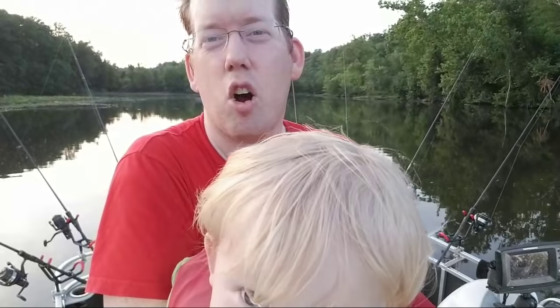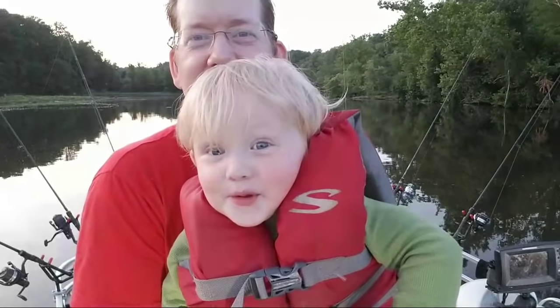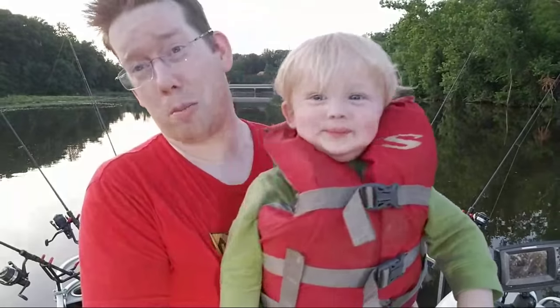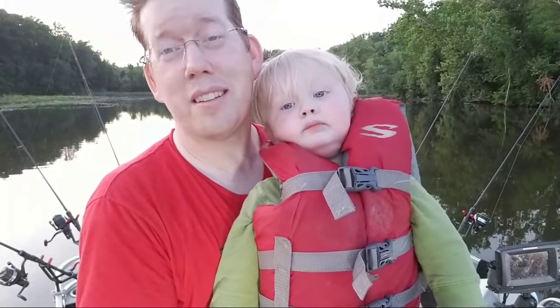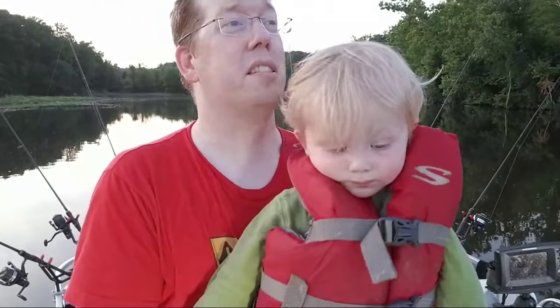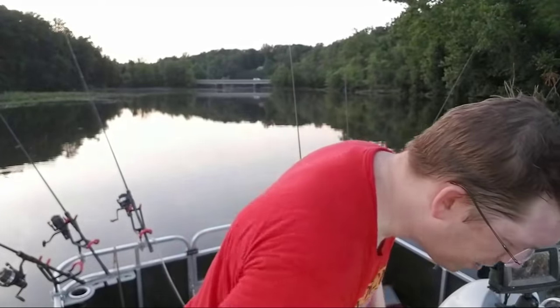Have I ever noodled for catfish? Not yet, but I have dived underwater and wrestled a catfish out from under a log that was causing a snag — so that doesn't quite count. We don't have pay lakes in Virginia, but I might go down to North Carolina and give noodling a try just to say I did. What type of lawyer am I? A criminal defense attorney — if you ever get arrested in Virginia, I'm your man. I specialize in DUIs and reckless driving but do all sorts of stuff.